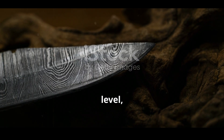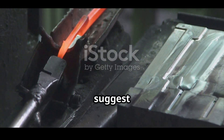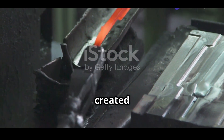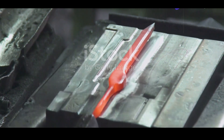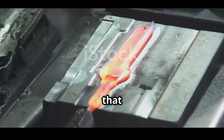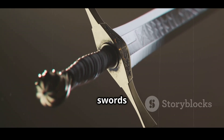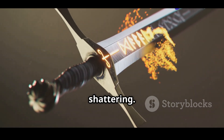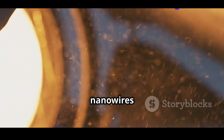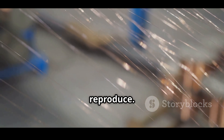At a molecular level, Damascus steel was remarkable. Modern studies suggest that the forging process created microstructures known as carbides — particles of iron and carbon — distributed in a way that provided both hardness and flexibility. This balance made the swords not only sharp, but also resistant to shattering. Some researchers even found traces of nanowires and carbon nanotubes in ancient Damascus samples, a feat modern blacksmiths can't easily reproduce.